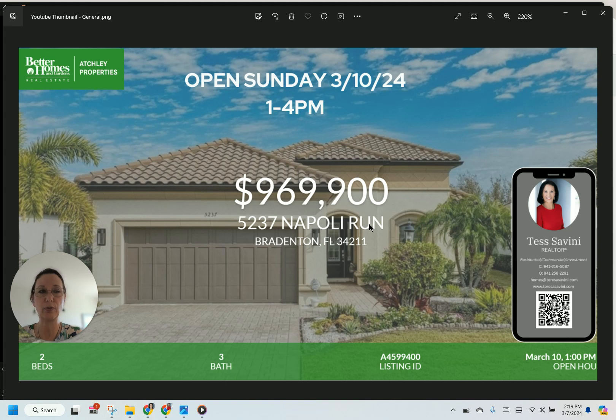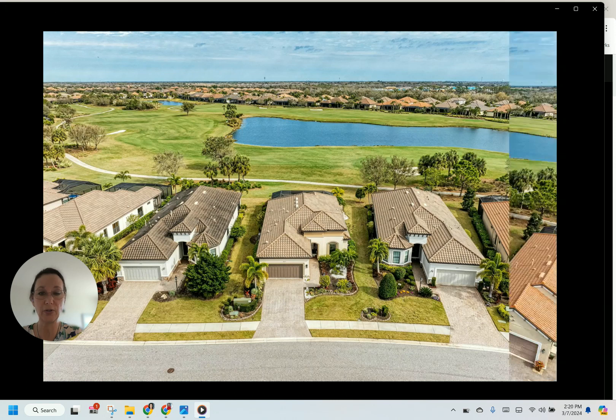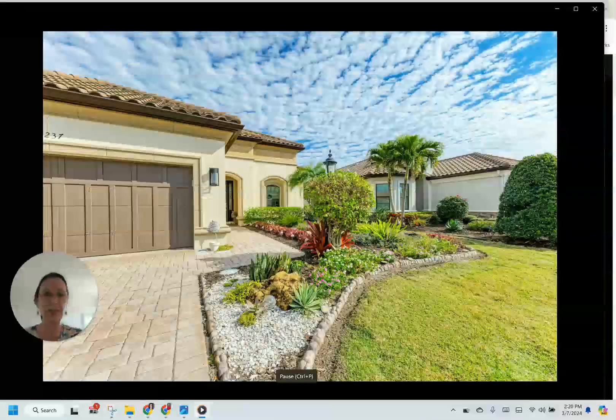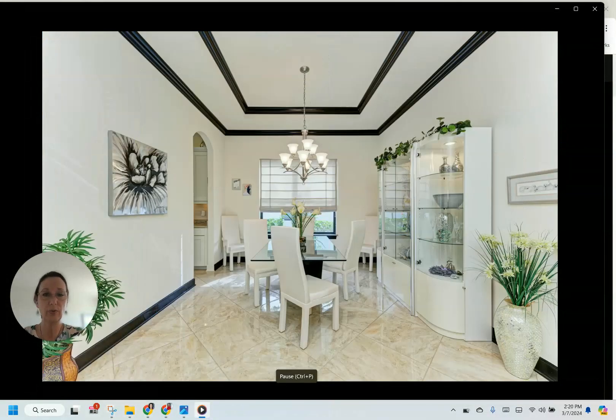If you want to enjoy all the resort-style experience and all the amenities, come take a look at this house. We will be having an open house from 1 to 4. I'm going to give you a few picks so that you can see how wonderful this property is — see it overlooking the golf course and the lake beyond that. It really gives you a lot of space, a lot of privacy. It's just incredible.